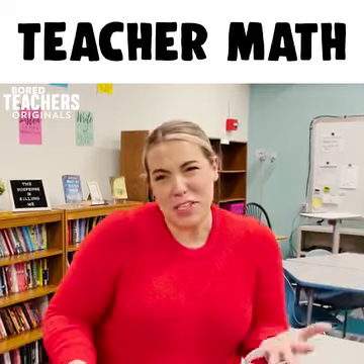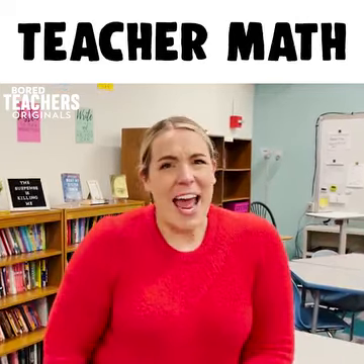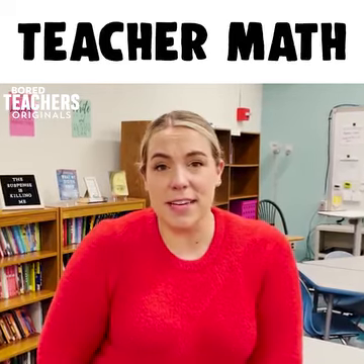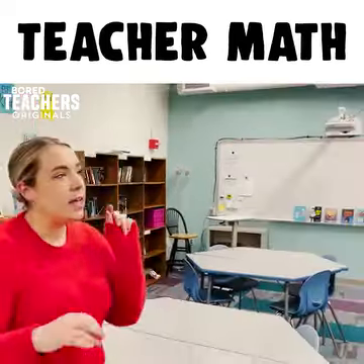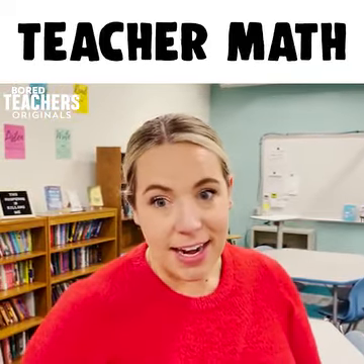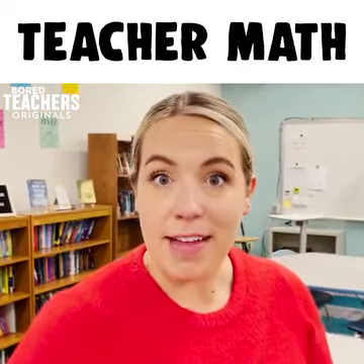We as teachers, the things that we do might not add up to people outside of these school walls. We call those things teacher math. Teacher math is when that one student is absent and it actually is five people absent.